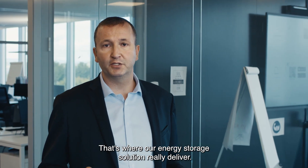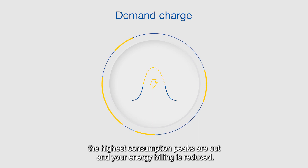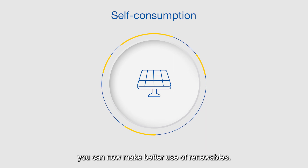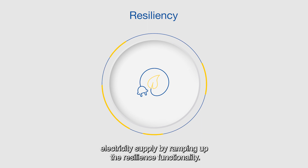That's where our energy storage solution really delivers. By operating demand charge management, the highest consumption peaks are cut and your energy billing is reduced. What's more, by maximizing photovoltaic self-consumption, you can now make better use of renewables. You can even help to maintain your installation's electric supply by ramping up the resilience functionality.